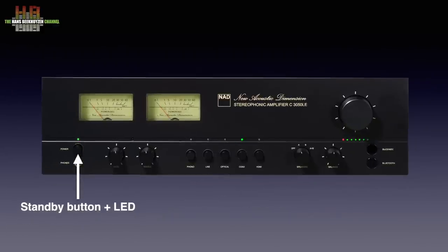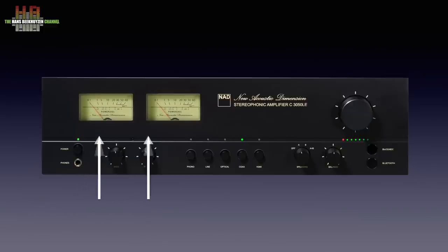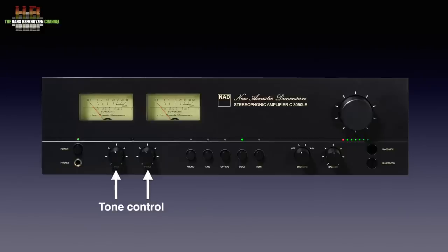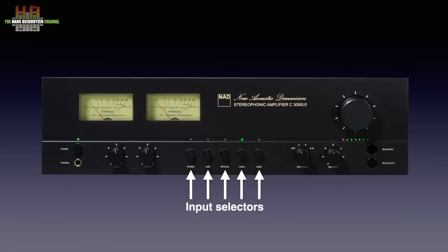On the front left there is a standby button, probably for sentimental reasons labelled 'power', with above it the status LED. The status LED is red during start-up and green while operational. Below it the 6.3 mm headphone jack. The two VU meters are also illuminated red during start-up and turn off white when operational. They can indicate the output power in 8 ohms or the input level. Below it the bass and treble controls, then 5 buttons to select the input. Instead of the locking switches on the C3030 they are momentary switches so that the input selection can also be done remotely. LEDs above the switches indicate what input is selected.